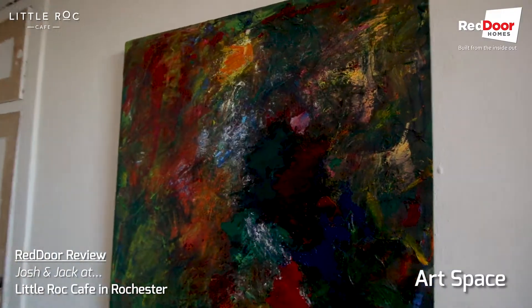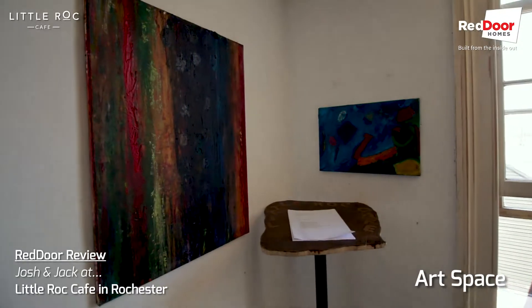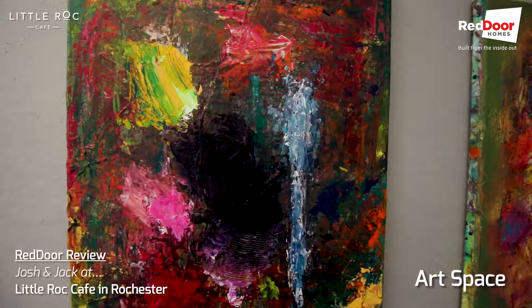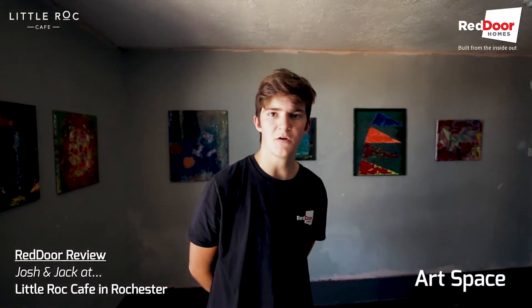So this is the art room. It's got loads of local art from local artists — all acrylic on canvas. The point of this coffee house is to support the local community, so all this art is by local artists. All the produce is bought locally and it's just a nice place for the community to come together.